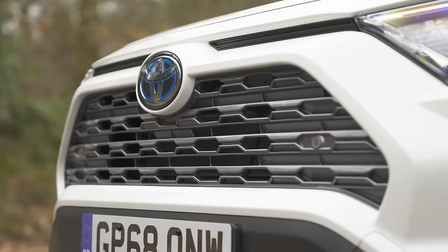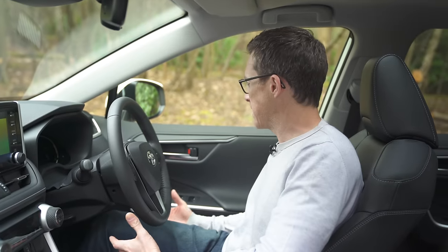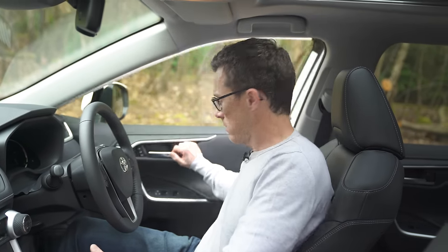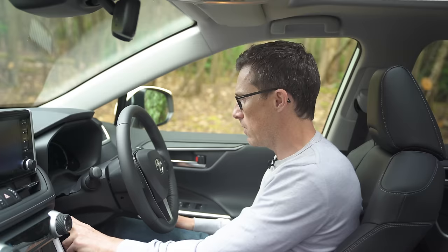Now it's time for the CarWow five annoying things about this car. First: it constantly makes beeps and bongs at you — whatever you do it always seems to make a right old racket.